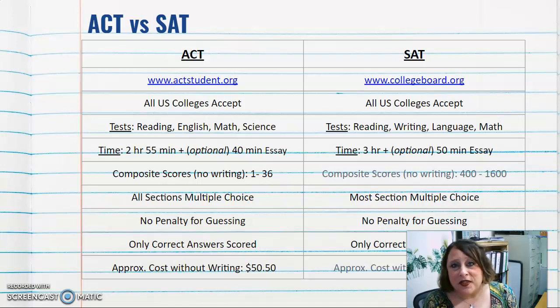ACT composite scores without writing range from 1 to 36, with 36 being the highest. SAT composite scores without writing range from 400 to 1600. On the ACT all sections are multiple choice; on the SAT most sections are multiple choice. For both exams, only correct answers are scored.